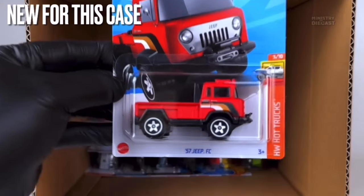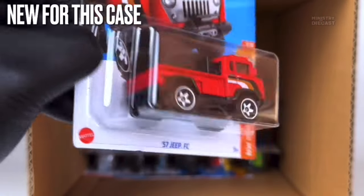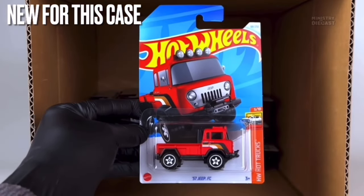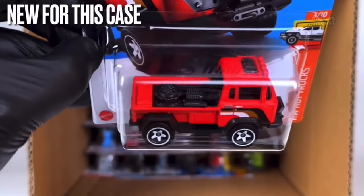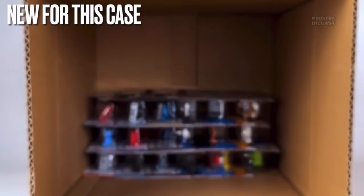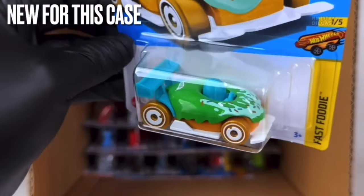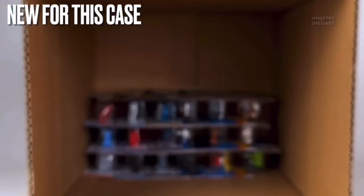Next up is the '57 Jeep FC. I do like this casting a lot — my favorite version is still the original blue one — because I don't really like this red version. It receives side and front tampo work, appears to be painted in matte red, which highlights the lack of detail on the front, and is rolling on the five-spoke off-road wheels painted in white. Hard pass from me — great casting but the red color doesn't do it justice.